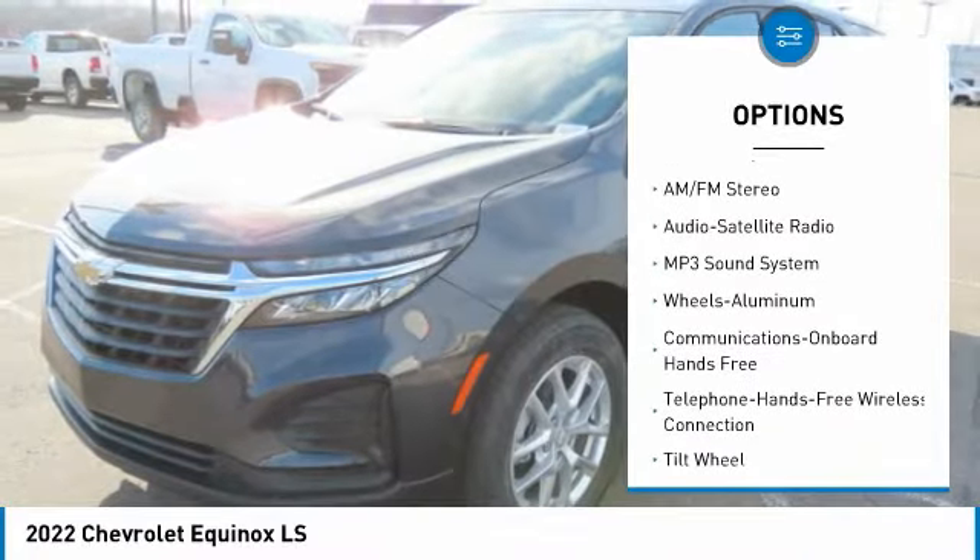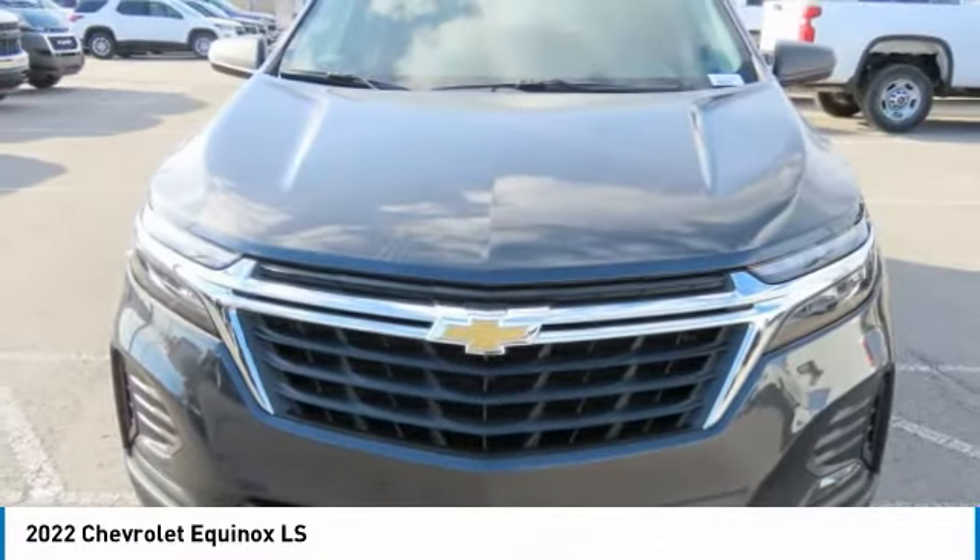Mirror memory, FWD, security system, cruise control, child safety locks.